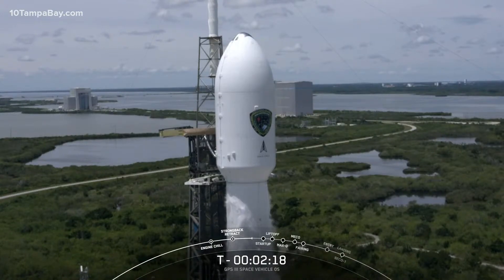We have a backup opportunity tomorrow with a liftoff time of 12:05 p.m. Eastern.